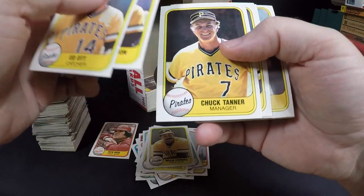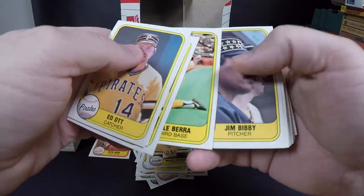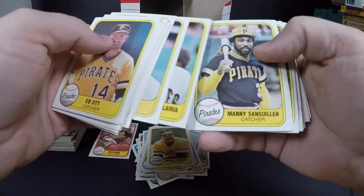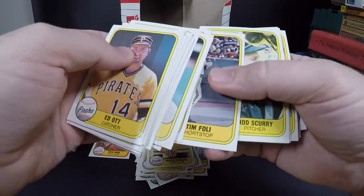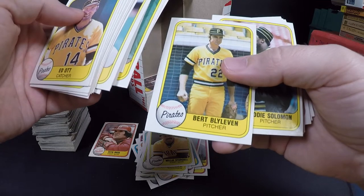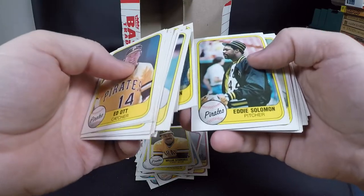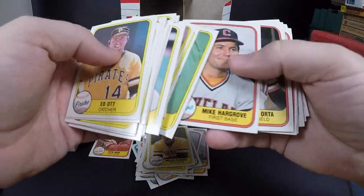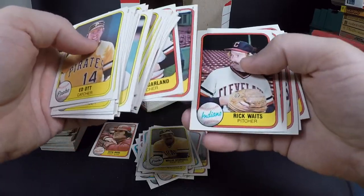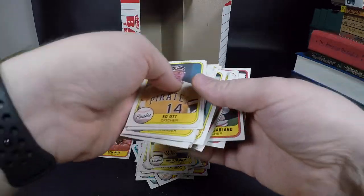Later on I'll do the Topps and the Donruss as well, then we'll do a wrap-up video for submission to SGC. Bert Blyleven — he pitched for a long time, probably should be in the Hall of Fame. Just a little bit more to go here.